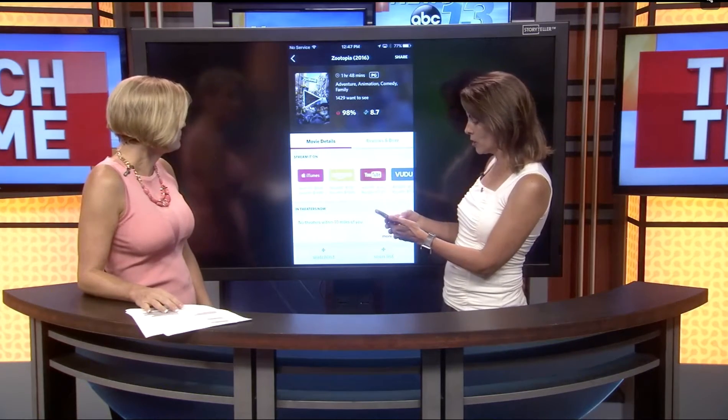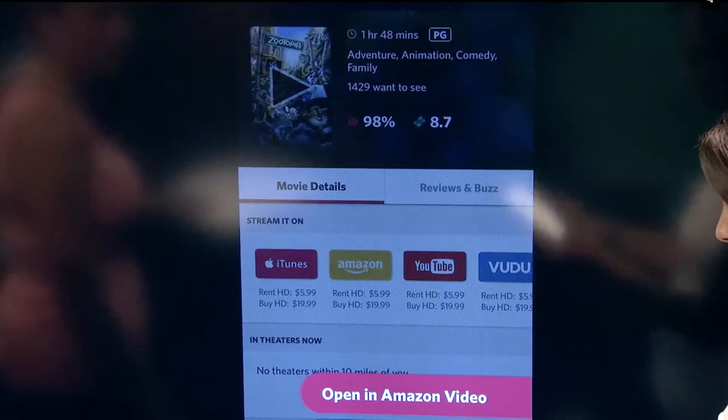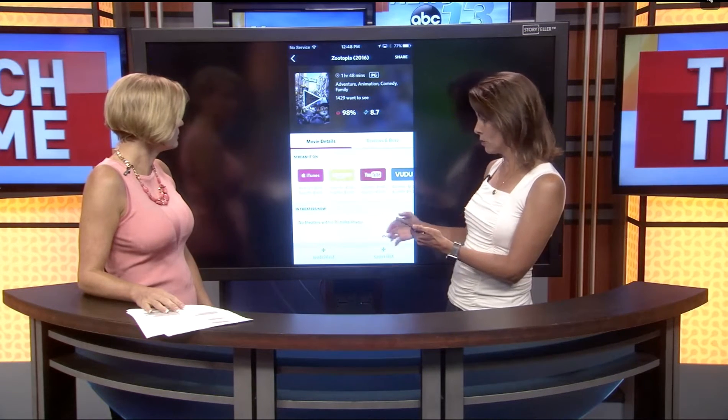Now, if you want to watch it, you can actually just tap and say open in Amazon Video, and you can actually start watching it and launch it from there as well, within the app. So you can also see whether or not it's in theater. Sometimes something is streaming and in theater, so it's very comprehensive.